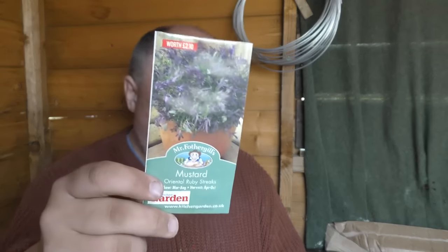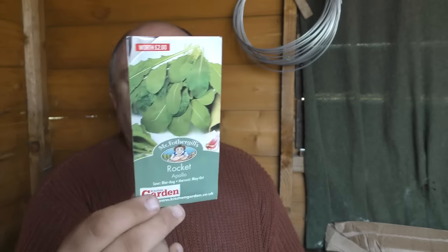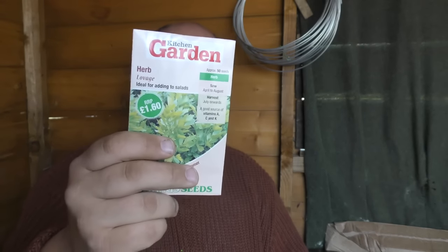Mustard, rocket — if you find your rocket goes to seed, plant it when the days start to get shorter, around July time, when the evenings aren't as light, and you'll find it won't go to seed as much. Basil — with the cost of seeds you could sow every two weeks and take a chance. A bit of rocket, lovage, thyme, dill, parsley — like I said, a lot of these can be done at any time of the year so we don't want to spend too much time on them.